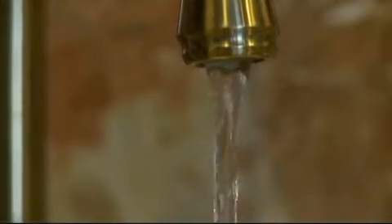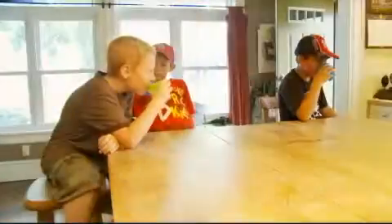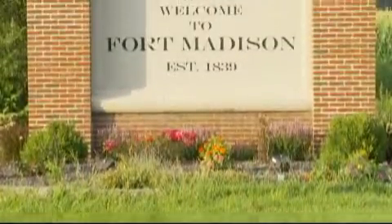Water. We take it for granted, yet it's essential that we ensure our water's safety and availability for our communities. And the City of Fort Madison has done exactly that.